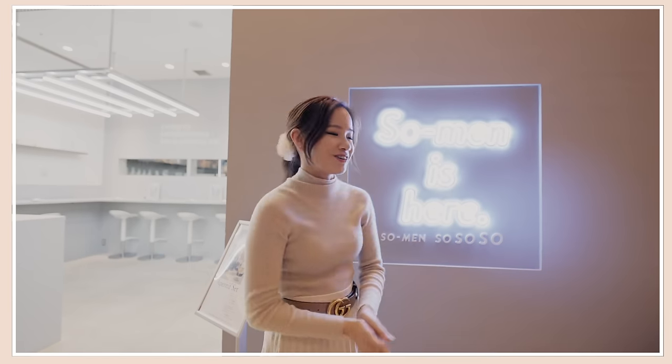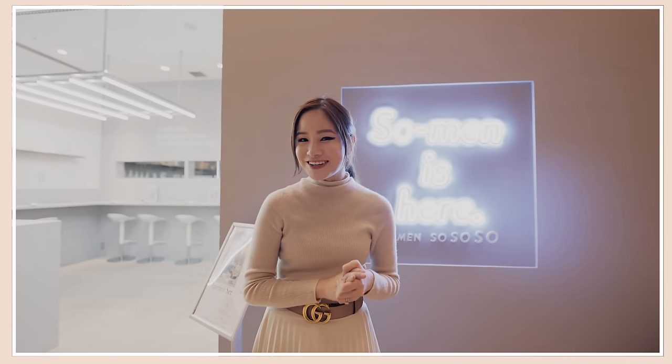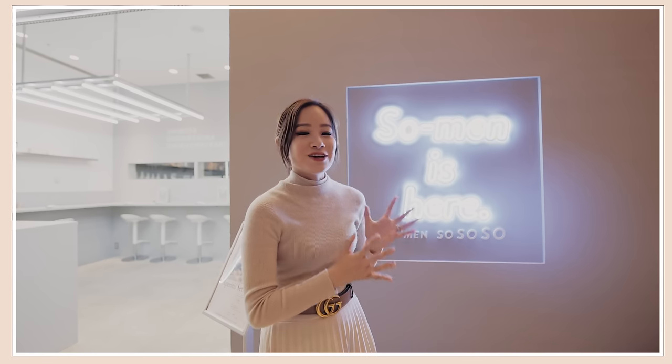The last restaurant is Somen Sososo. I'm super excited to show you guys this because this concept is a chemistry lab — if you look at the kitchen you see test tubes and beakers everywhere, and they serve their drinks in beakers, which is really cute. What this place is famous for is somen.